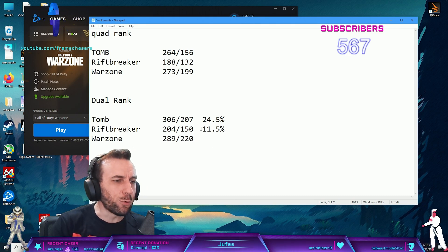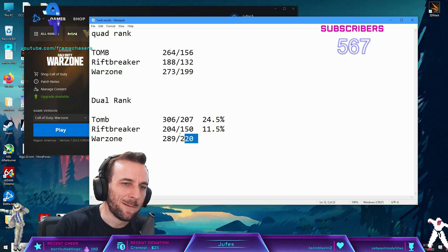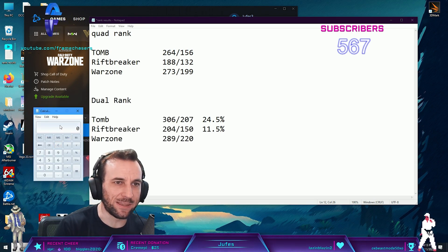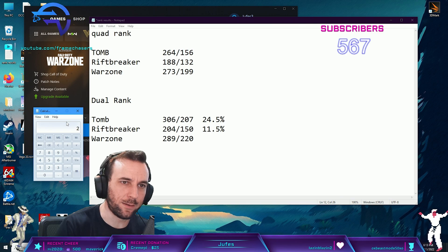It's not like you can't be competitive with 64 gigs. But you do get a boost going back to dual rank and getting that bandwidth. 289... what am I? 273. 6%, 6%.